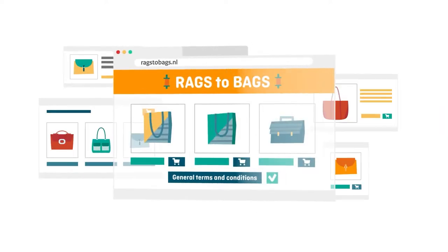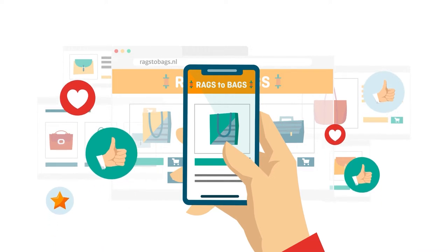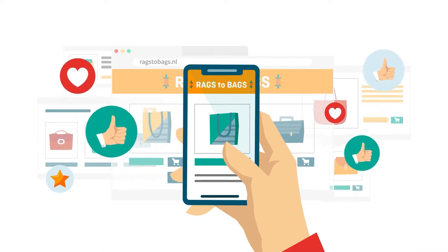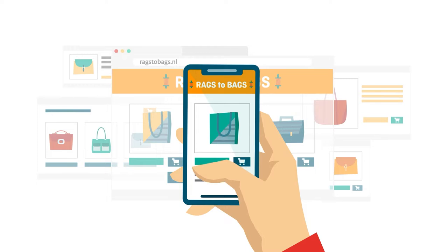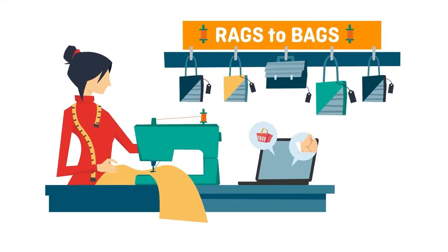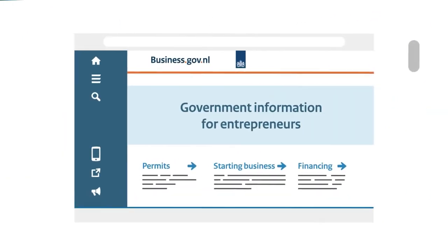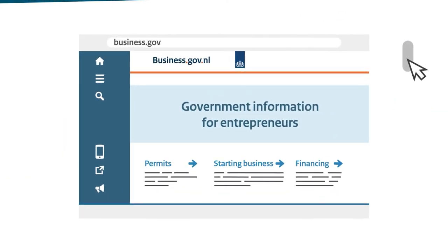She prepares general terms and conditions and ensures her website is properly secured against cybercrime. She gets started with marketing, writes a social media plan, and ensures her shop can easily be found on Google. She also applies for a quality mark, signalling to visitors that her online shop is reliable. Kim is ready to run her online business. Find all you need to know on business.gov.nl — government information for entrepreneurs.